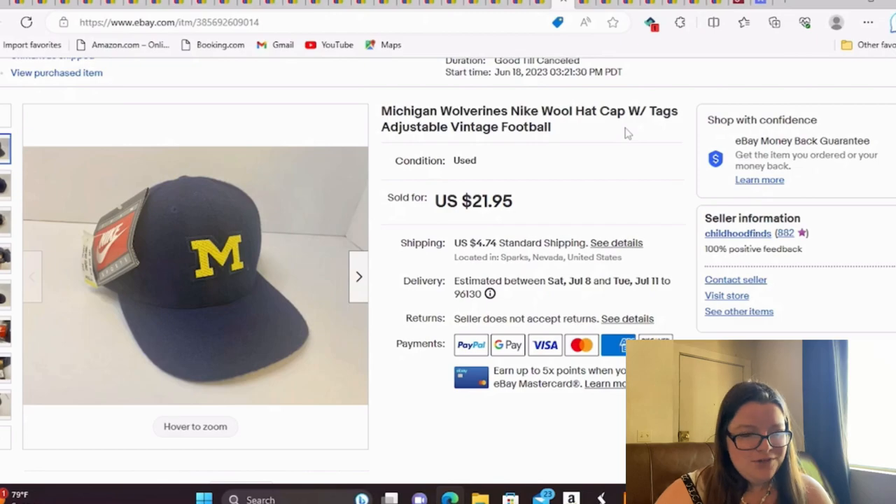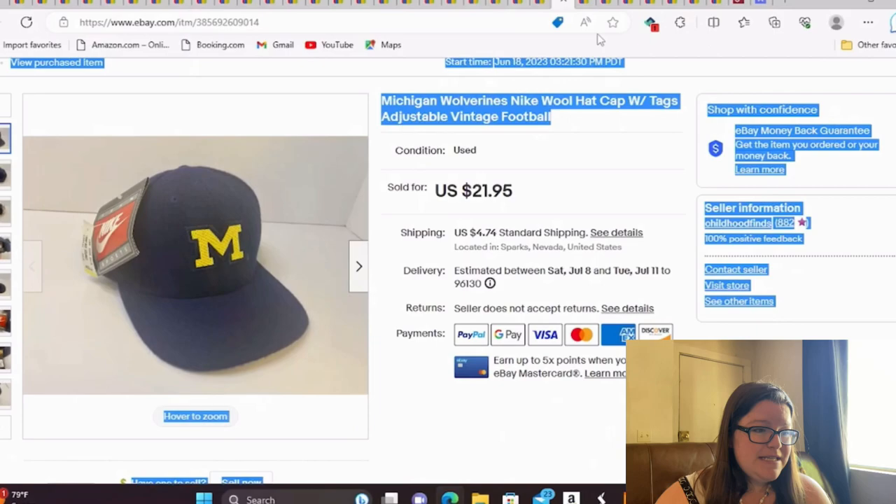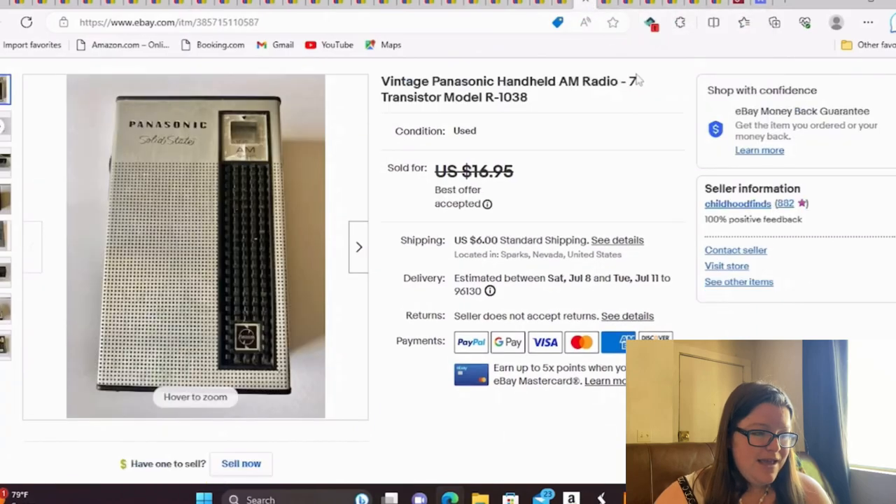I've only gone through a few of the hats and already have two or three worth $30 plus, so I'm happy. This is another little radio — a vintage Panasonic handheld AM radio, seven-transistor model. I did a little video of it working and it sold for a best offer of $15, with 50 cents into this one.